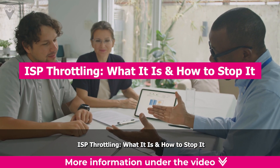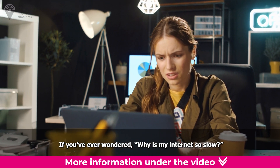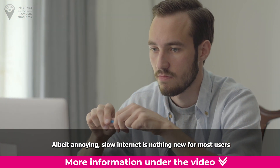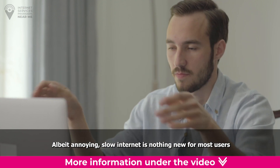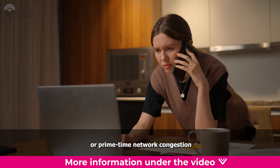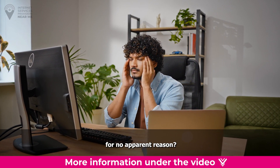ISP throttling — what it is and how to stop it. If you've ever wondered why your internet is so slow, you're not alone. Slow internet is nothing new for most users. Usually, you can chalk it up to bad weather or primetime network congestion. But what happens when your speeds turn sluggish for no apparent reason?